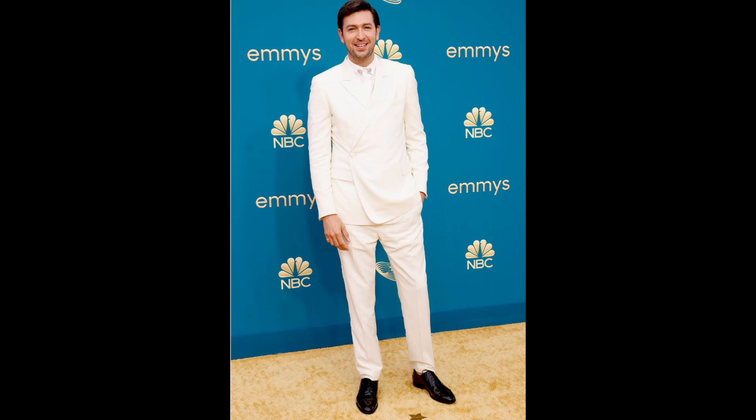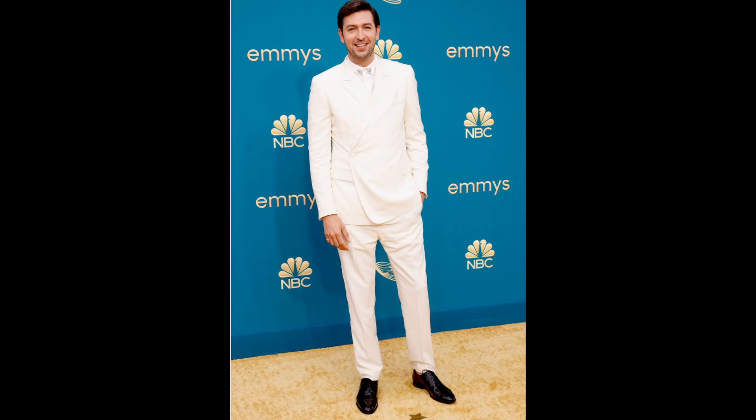This is Nicholas Braun in Dior. I like it. It's giving Hunger Games — it's giving when PETA got hijacked by the Capitol. My only critique is I wish he'd worn either white or silver shoes to tie the whole look together. But I like when men try to do something different. This is still a normal suit, but the jacket has a little bit of asymmetry to make it at least somewhat interesting. I like it — he looks good.